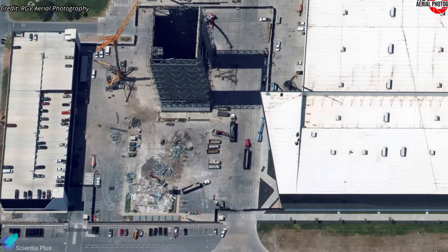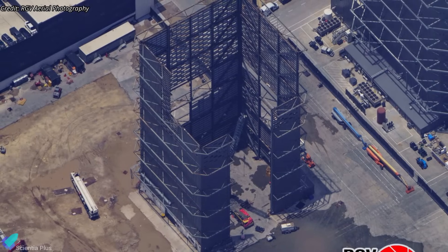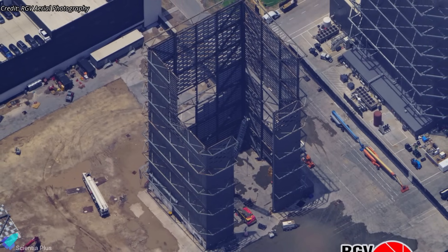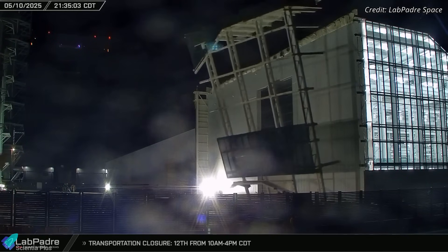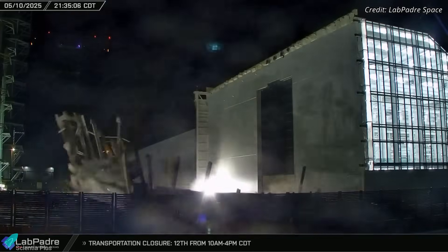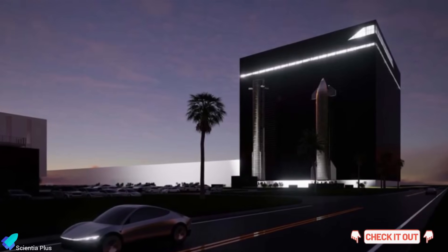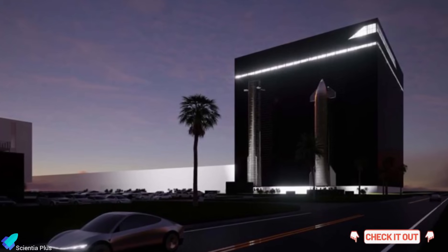Meanwhile, work continues to clear space for the construction of the Gigabay. The demolition of the high bay is well underway, with the top half already removed, and work continues to dismantle the structure completely. The wedge-shaped extension of the Star Factory was fully demolished on Saturday night, making room for upcoming developments. A previous video covers the Gigabay project in detail — check it out in the description for an in-depth breakdown.